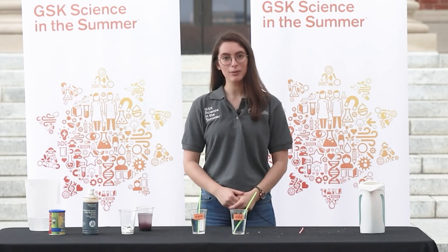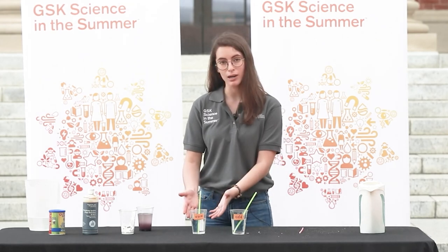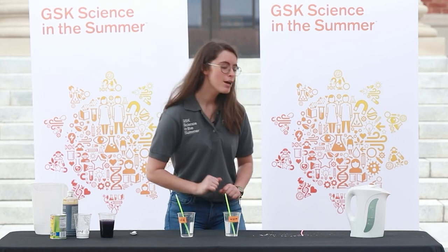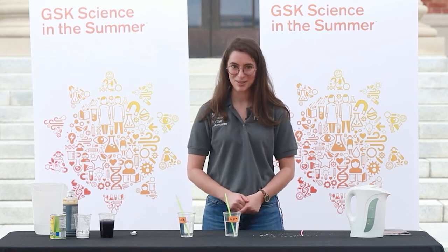Let's review what we learned today. Chemical reactions happen when two different things mix together to create something new. There are clues that tell us when a chemical reaction is happening — a color change like in our first experiment, or light like in our second. We also saw how warmer temperature sped up the chemical reaction. If you want to try another chemical reaction experiment, try getting some solar paper to make some beautiful chemical reaction art. Again my name is Karla and you're watching the GSK Science in the Summer Chemistry is Everywhere series. Thanks for watching!